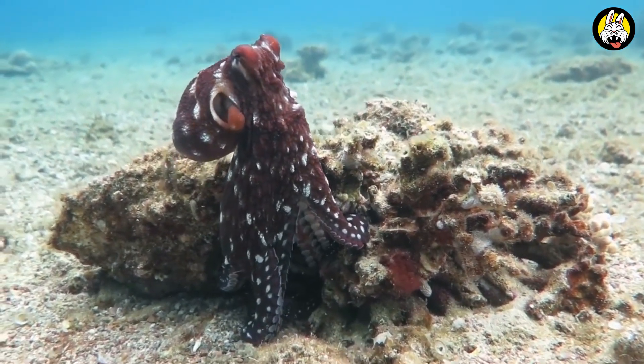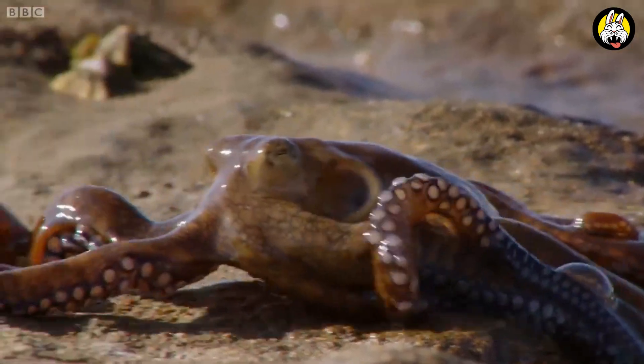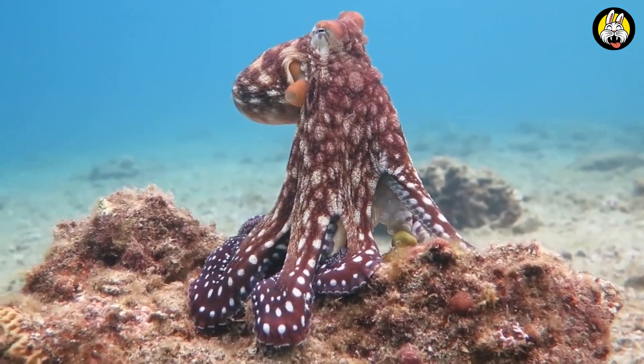Octopuses can learn quickly. In experiments, it has been observed that an octopus grasps a complex concept or task in a short time. This gives them an advantage in their daily lives, such as catching prey or hiding.